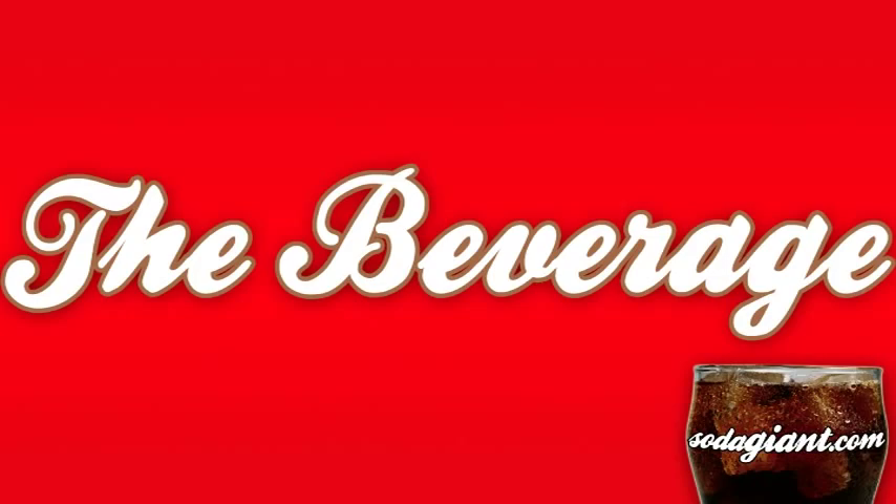Today's beverage is brought to us by Martinelli's. This is a sparkling apple juice, 100% apple juice. A little bit of vitamin C added, no concentrate, no sweeteners, no preservatives. It was $1.59 for the 10-ounce glass bottle at my local grocery store. It was very interesting to me. So let's take a closer look at this.